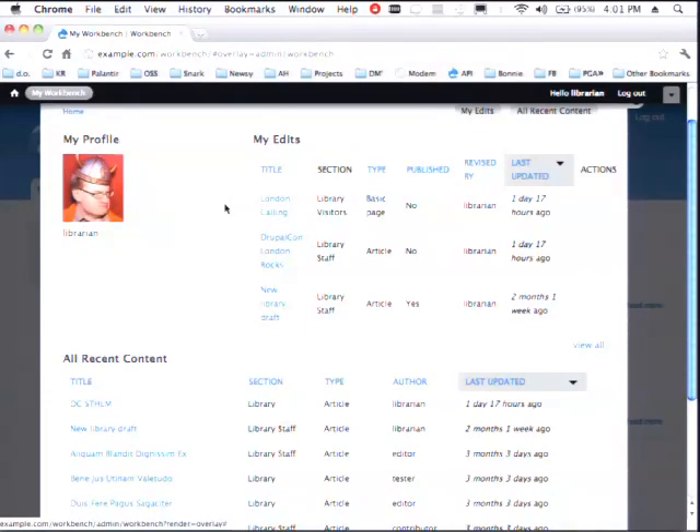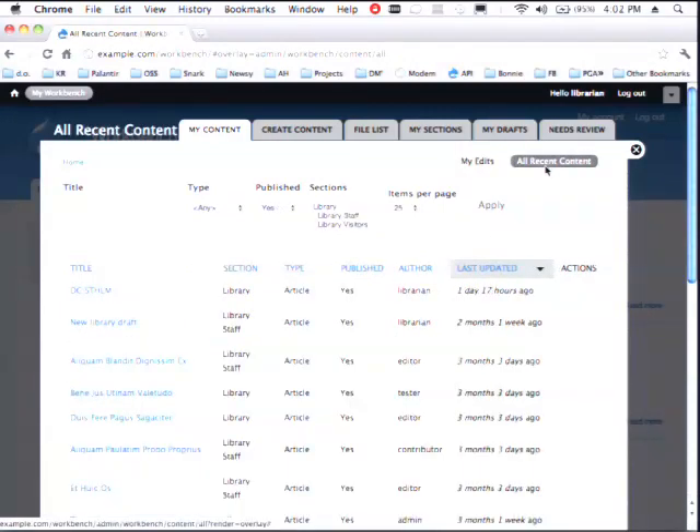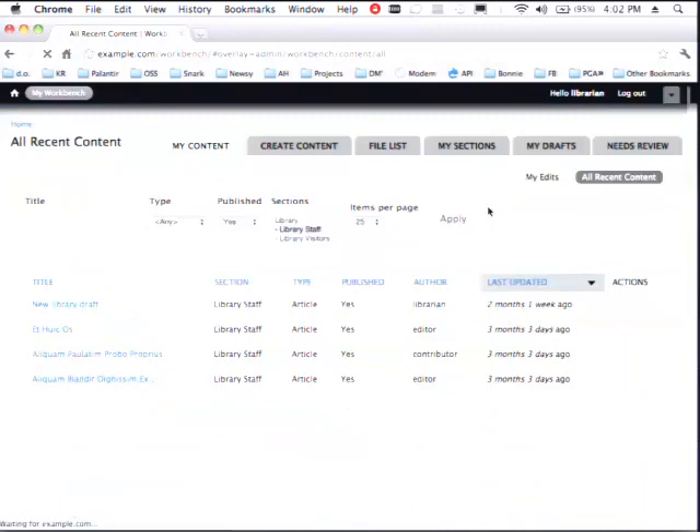You can actually extend this very quickly as a site builder by adding another views tab. We did a project — the Minnesota Public Radio Archive — that has another tab letting them view their content imports to make sure there were no errors during the import process. The idea is that everything is right here at your fingertips. Here are the three most current things I've edited. You have a workflow, and we want to get you straight to it. You can look at a page showing everything you've ever edited on the site, or all the recent content that this editor can see. Some of this stuff is tagged as being in the library section, and some as the library staff subsection.